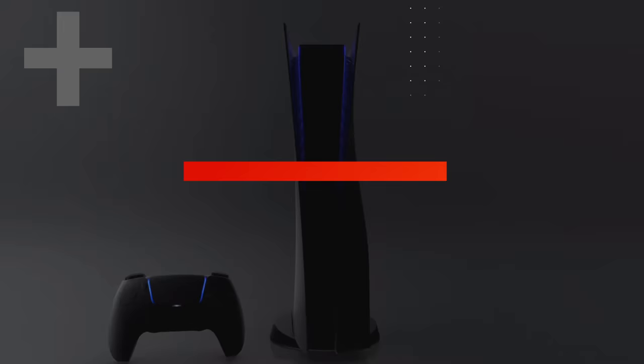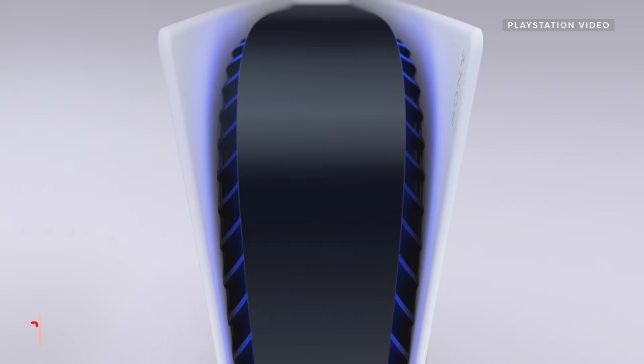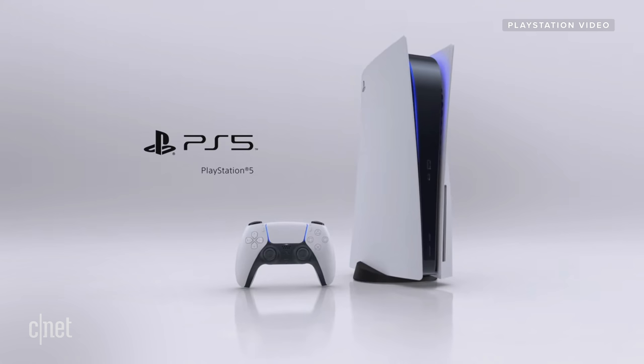They did it! They showed us what the console looks like! Here it is, the PlayStation 5 in all of its glory, I guess. It kind of looks like a new Las Vegas Strip hotel or some kind of trendy new terminal at some international airport. Maybe you could call it a robot with its collar popped. But love it or hate it, it kind of doesn't matter what the PS5 looks like, because at the end of the day, it's just a box. You're not buying this thing based off what it looks like — and if you are, that's strange.